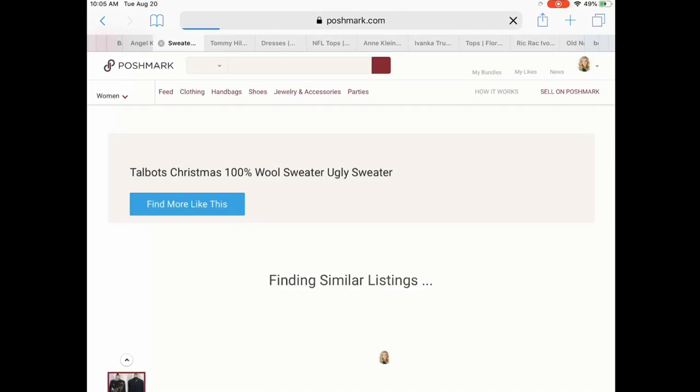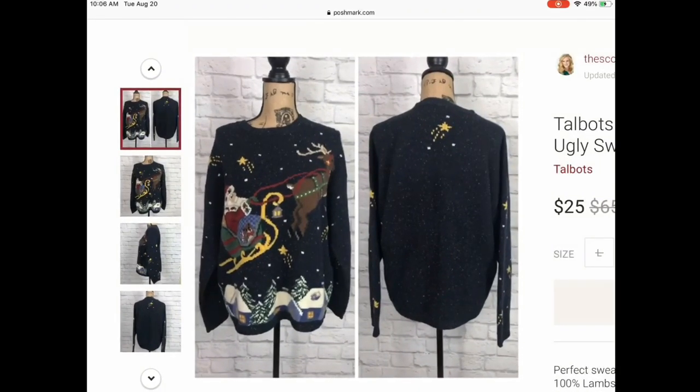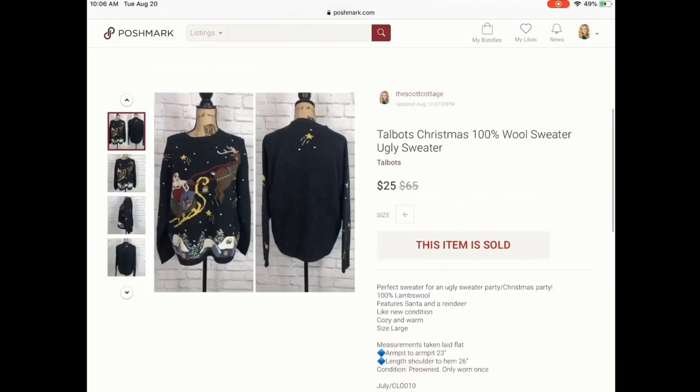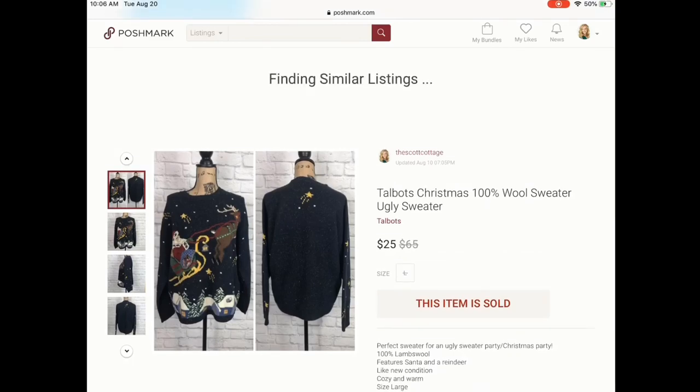Next is this sweater, which is funny — it's Talbots as well. I picked this up because it is a Christmas sweater and I thought people may be looking for Christmas stuff already. And lo and behold, it sold extremely quickly for $25, which is awesome since I only paid a dollar. It's 100% wool, which I think might have been part of why it sold so quickly. Who would think people are already searching for Christmas in August? So let that be a lesson — if you see Christmas sweaters in good condition at a low price, pick them up.